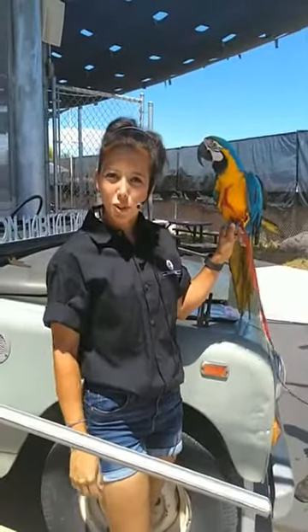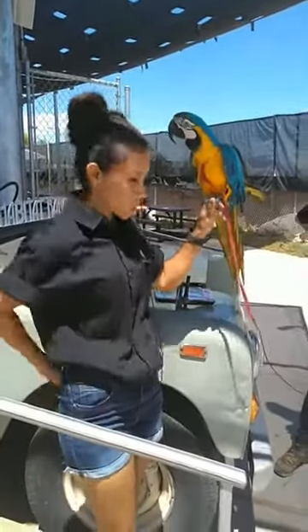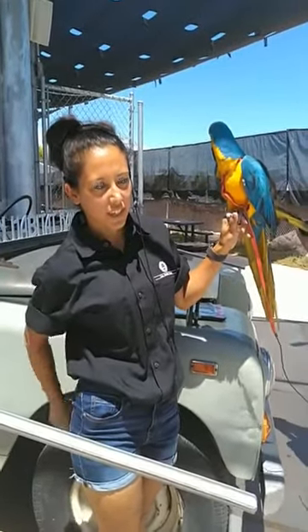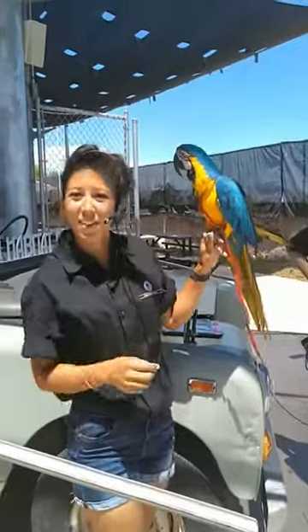Hi guys! Welcome to another streaming safari here at the Lane Habitat Ranch. I'm going to actually turn my mic on so you can hopefully hear me better. Can you hear me now? Hi guys!